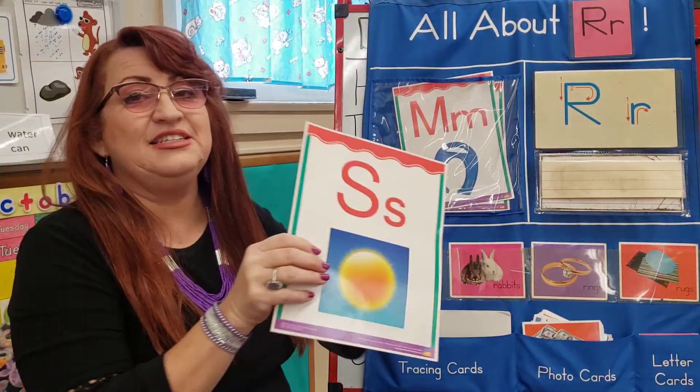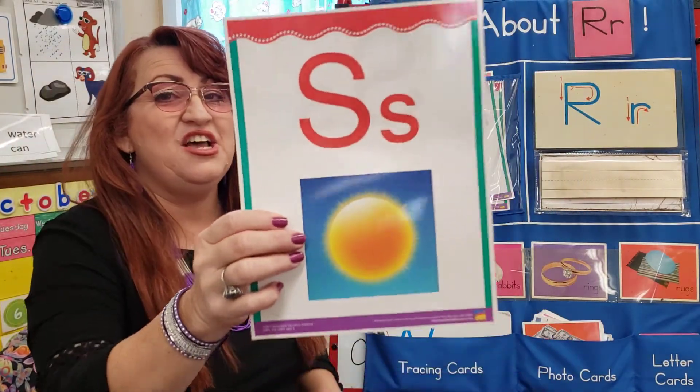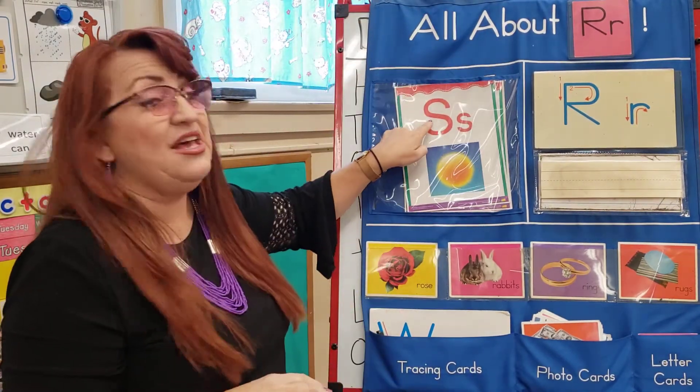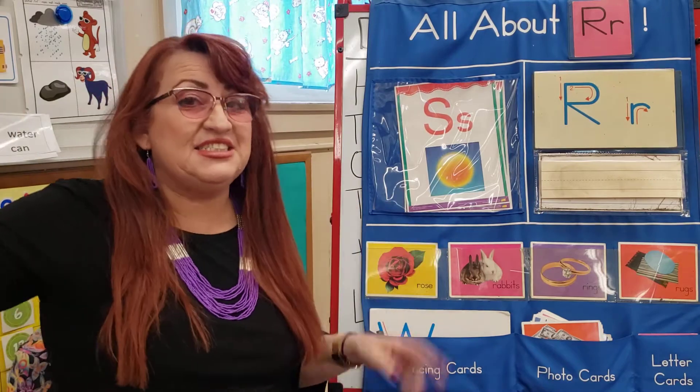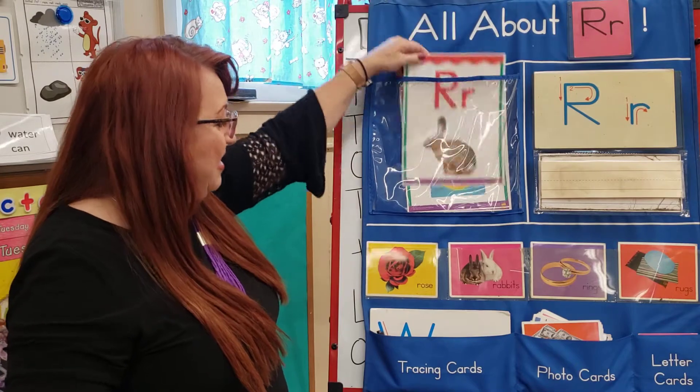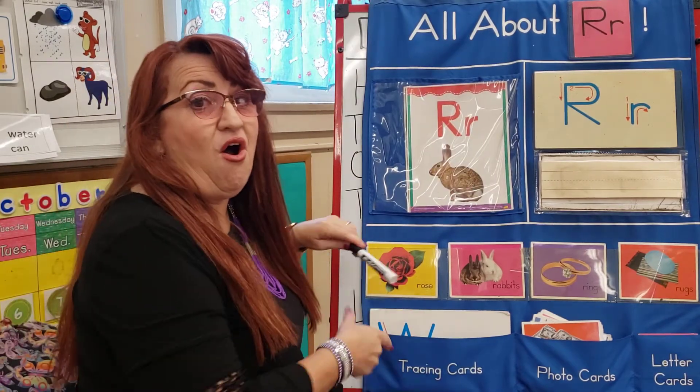Remember this letter? Yes, letter S for Sammy Sun. Sammy Sun, letter S. Excellent, my friends. Okay, now let's make our uppercase R.